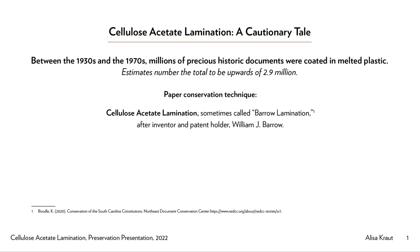Between the 1930s and the 1970s, American archivists and conservators basically went collectively insane and laminated millions of historic documents in plastic. That's an oversimplification, however the bones of the statement are true. Millions of precious historic documents — estimates number the total to be upwards of 2.9 million.